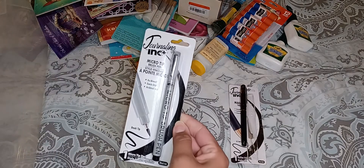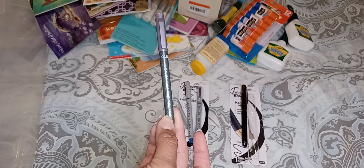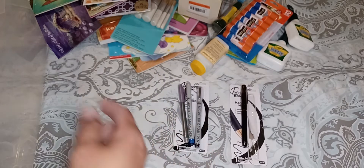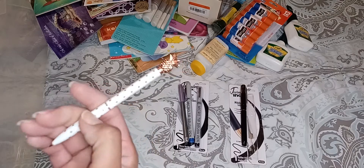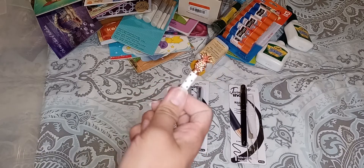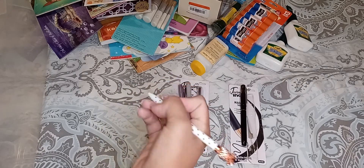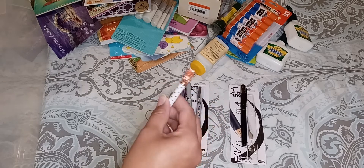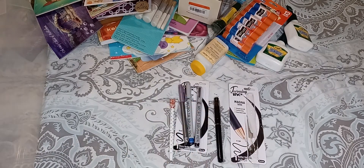I grabbed this micro tip brush pen. They had the black one, a blue one, a couple of silver glittery metallic ones, and I got this purple one. They also had this cute little ballpoint pen — I think it's like a 0.5 or 0.7. It writes well but I don't really like how thin the barrel is. It's really hard for me to grip these thinner pens — I like bigger pens; they're easier for me to write with. But that one's okay.